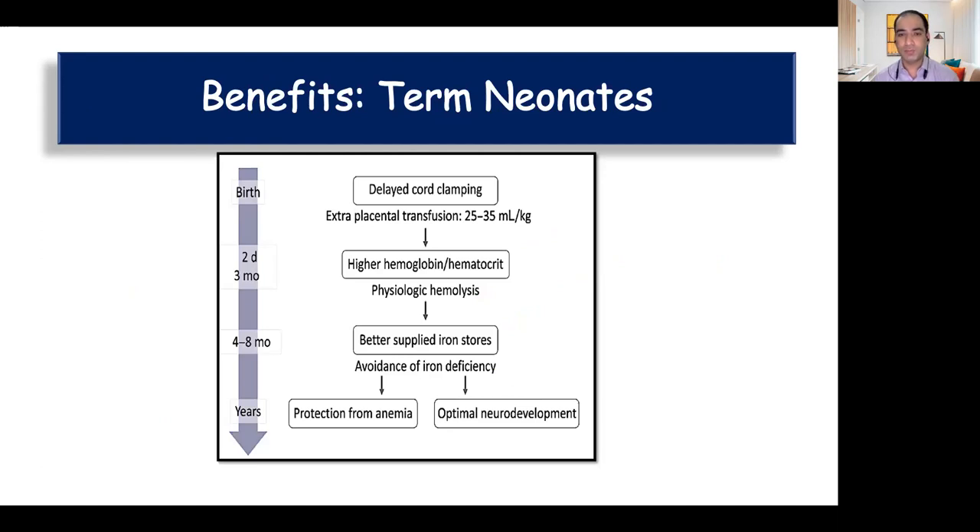Coming to the benefits in term babies: because of delayed cord clamping there is an extra transfer of 20 to 30 mL/kg of blood, which increases hemoglobin concentration at two to three days, leading to better iron stores in the first year of life. Iron deficiency is a risk factor for impaired neurodevelopmental outcome, so by correcting anemia and iron deficiency these babies will have better neurodevelopmental outcomes. Iron is also an important factor in formation and function of oligodendrocytes, which are important for myelin formation. Studies have shown that babies in whom umbilical cord cutting is delayed have better myelin formation and improved fine motor and social behavior at four years of life.